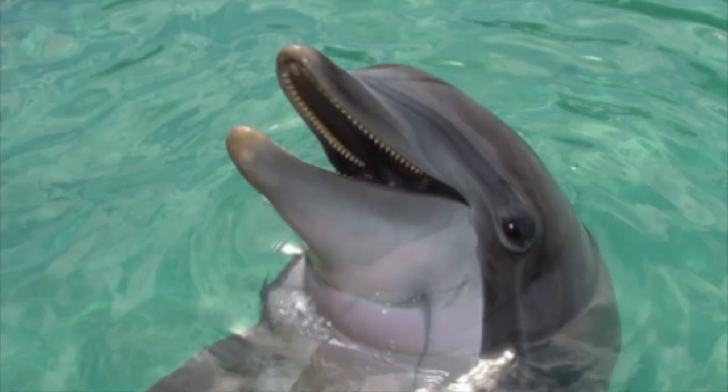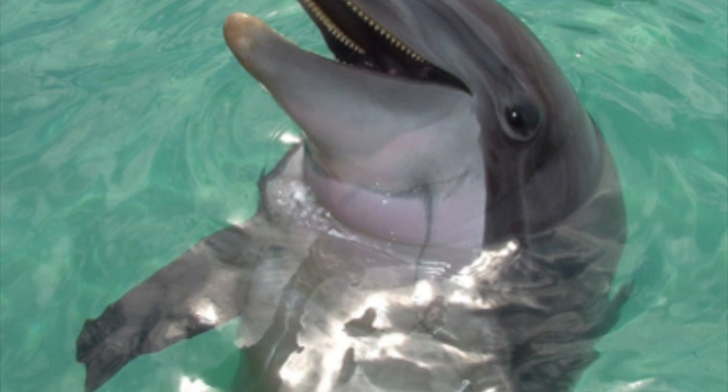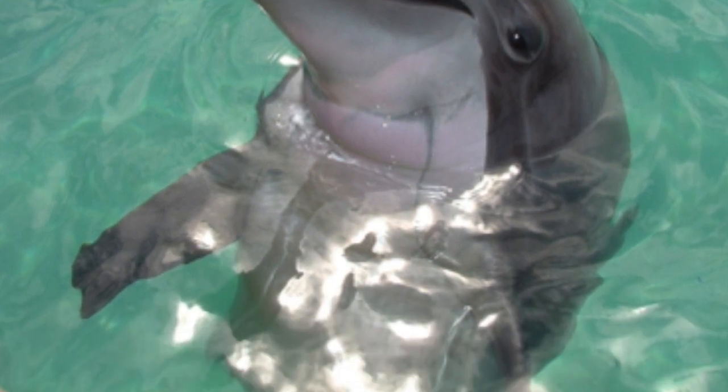Dolphins can live anywhere from forty to sixty years if they are not disturbed by humans or other dangerous animals among them.